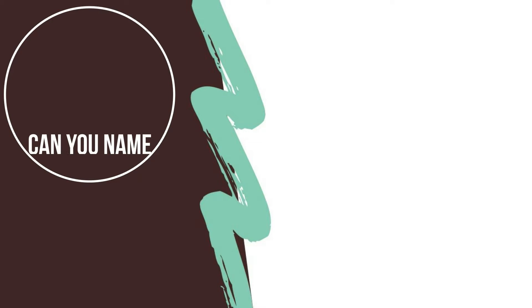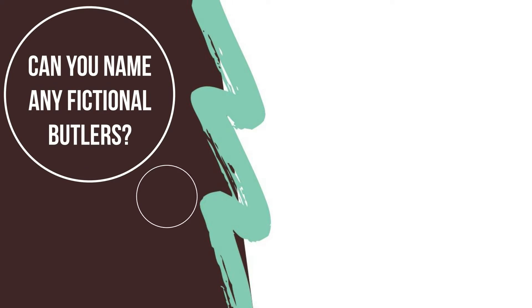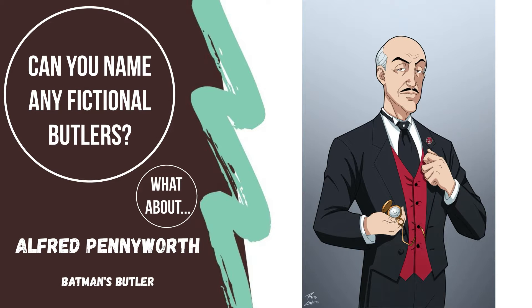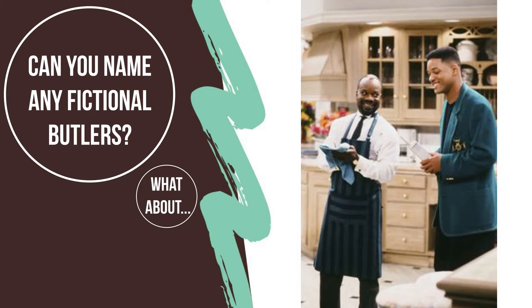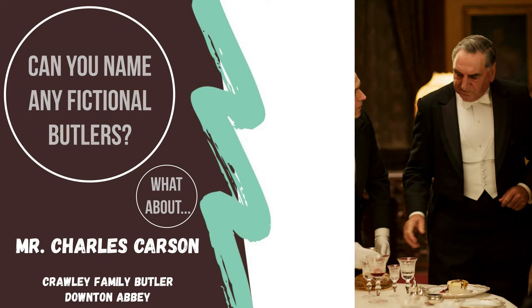Can you think of any butlers you know from movies or TV? What about Batman's butler Alfred? Or Jeffrey from the Fresh Prince of Bel-Air? And who could forget Mr. Carson from Downton Abbey?